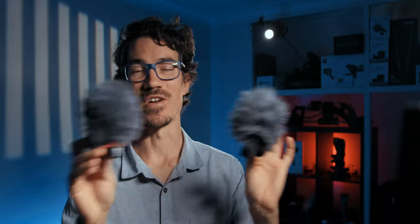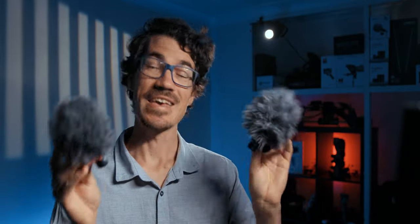Today we're going to check out the Synco M1P versus the Boya BY-MM1, both very good budget mic options. Before we get started, let me know in the comments below which one you think is going to be better — which one do you think is going to take the crown in this comparison?